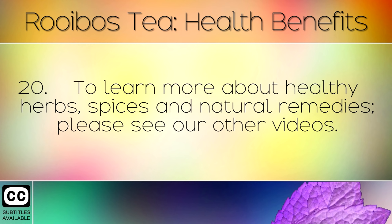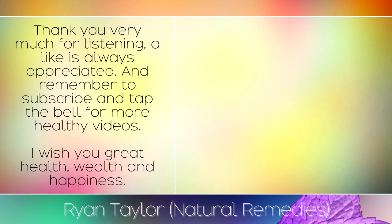To learn more about healthy herbs, spices and natural remedies, please see our other videos. Thank you very much for listening — a like is always appreciated and remember to subscribe and tap the bell for more healthy videos. I wish you great health, wealth and happiness.